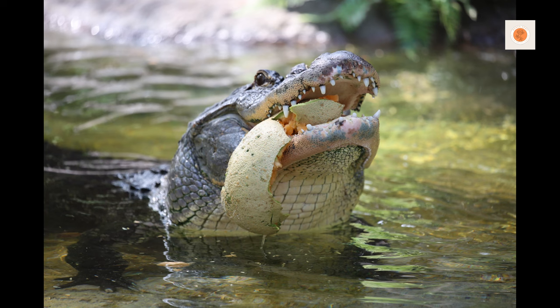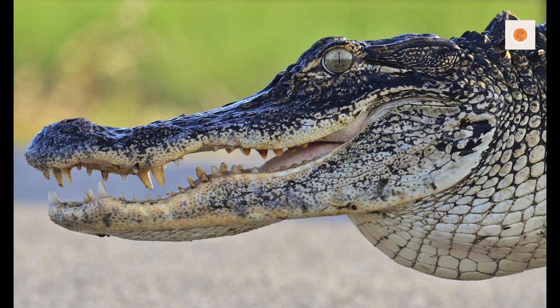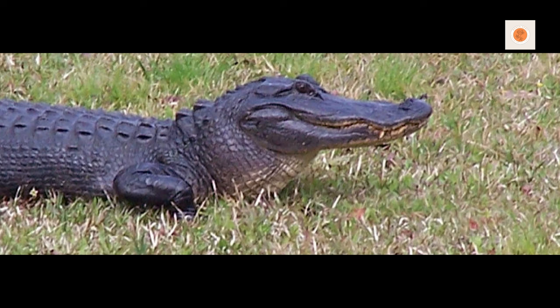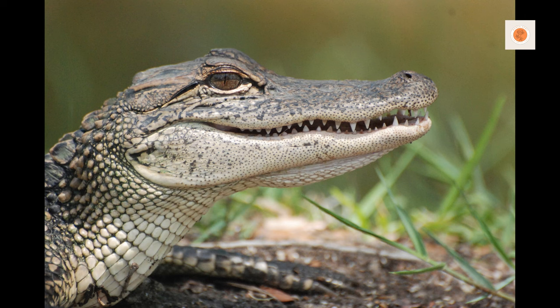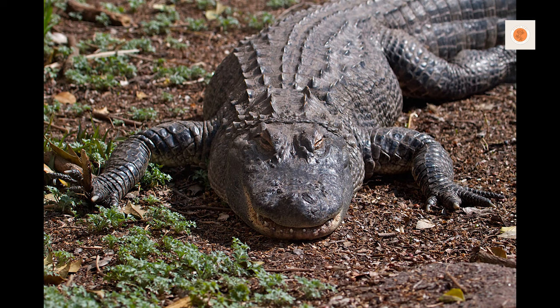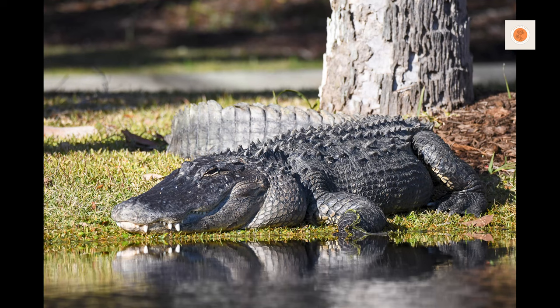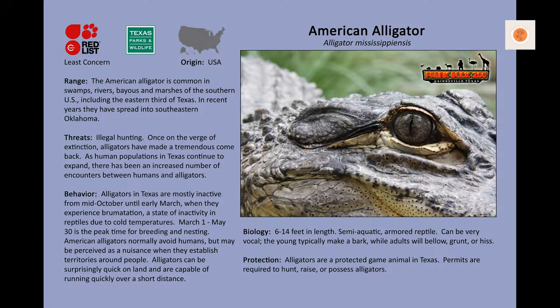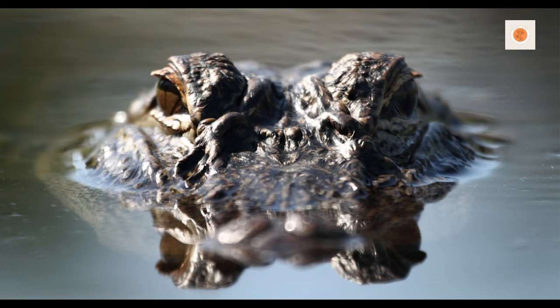Maintaining the health of your American alligator requires regular monitoring and attention. Provide a clean and hygienic enclosure to prevent the buildup of bacteria or parasites. Regular spot cleaning, substrate replacement, and disinfection are essential for a healthy living environment. Observe your alligator's behavior and appearance for signs of illness — look out for changes in appetite, abnormal behavior, skin lesions, or respiratory issues. If you notice any concerning symptoms, consult with a reptile veterinarian who specializes in exotic species.